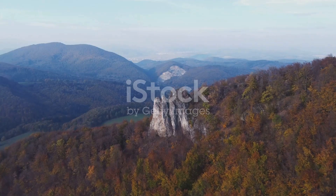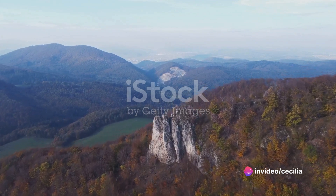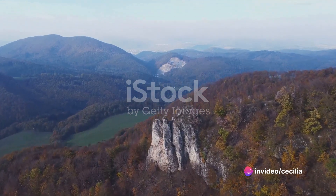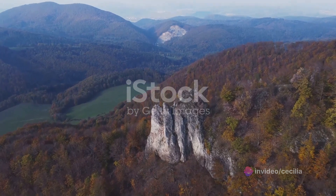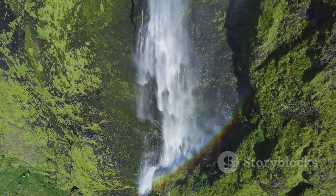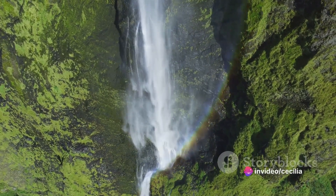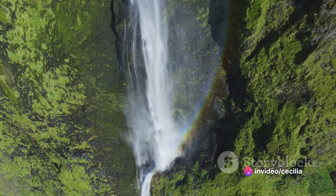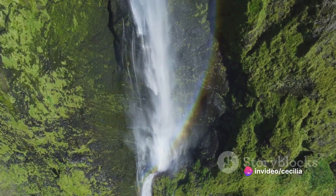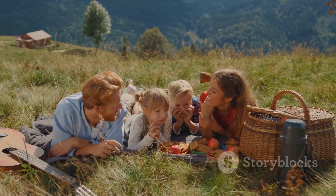Known for its breathtaking scenery, Slovakia boasts a myriad of landscapes. From the towering peaks of the High Tatras, the intricate beauty of its many caves, the cascading waterfalls that dot the countryside, to the imposing castles that have withstood the test of time. Each corner of this vibrant country tells a story, and each story is as alluring as the last. So gear up as we traverse through the best scenic spots in this vibrant country.